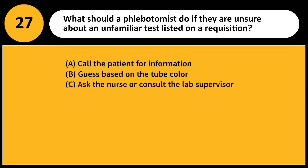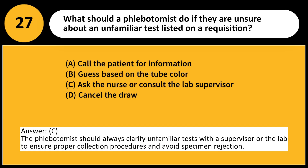What should a phlebotomist do if they are unsure about an unfamiliar test listed on a requisition? A. Call the patient for information. B. Guess based on the tube color. C. Ask the nurse or consult the lab supervisor. D. Cancel the draw. Answer: C. The phlebotomist should always clarify unfamiliar tests with a supervisor or the lab to ensure proper collection procedures and avoid specimen rejection.